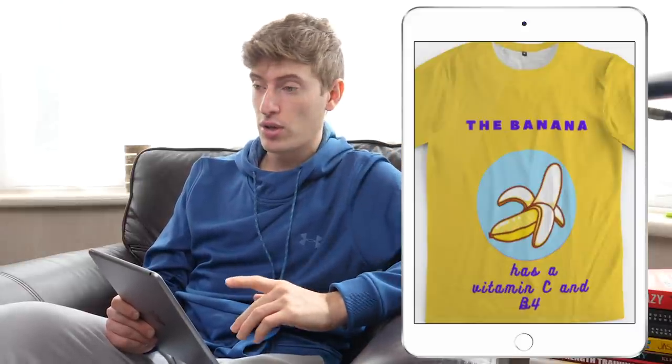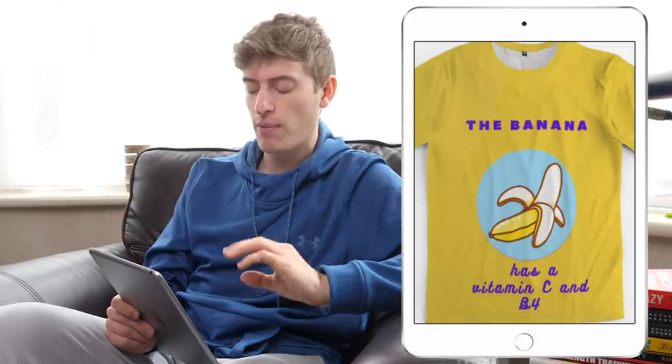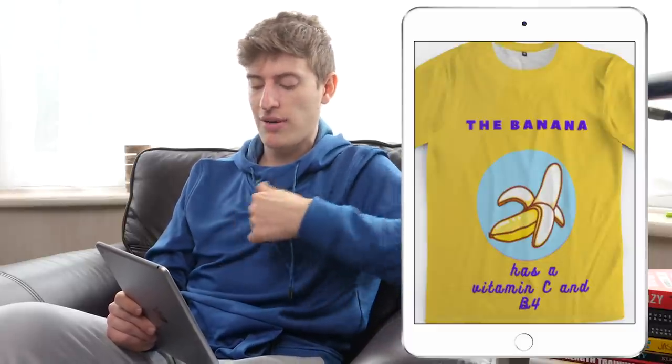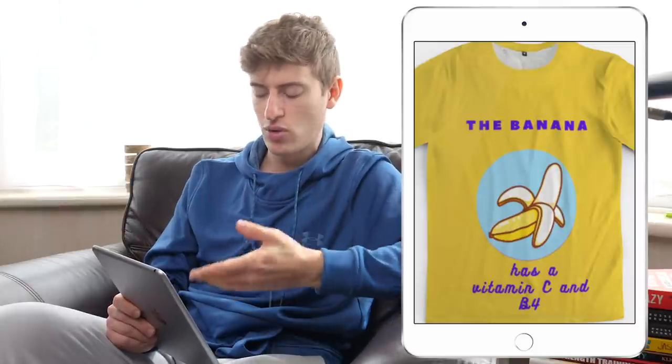I think it's awful. If you really want to stick with this concept, I'd say change the whole placement — put the text up top and maybe have a banana with a smiley face using the curved banana as the mouth or something. But I still don't know who you're targeting.